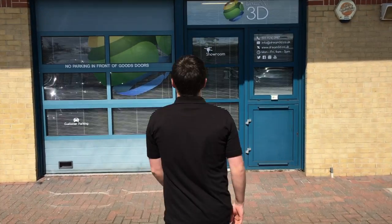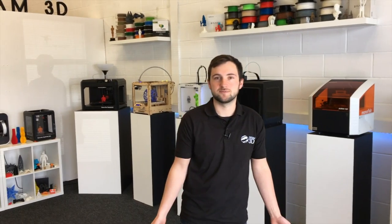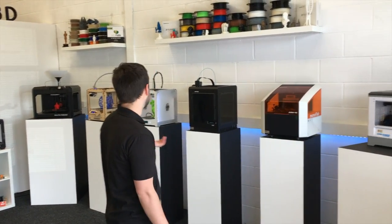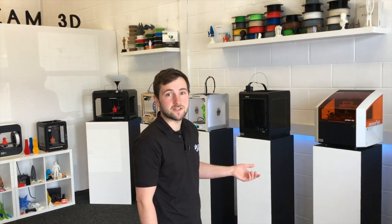Today we're going to be doing a tour around the Dream 3D showroom. So if you follow me, I'll show you around. This is the main showroom and office for Dream 3D. As you can see, we've got a wide variety of 3D printers on display, and these are also working demo units.